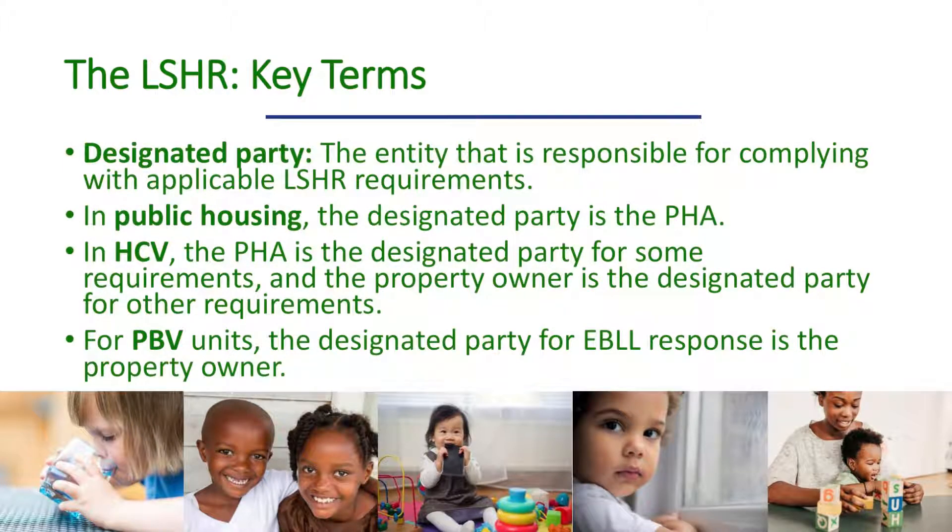Another term the lead-safe housing rule uses is the designated party — the person or entity responsible for responding to elevated blood lead levels. In public housing, the designated party is the public housing authority. In the tenant-based voucher program, the PHA is the designated party for some requirements and the property owner is the designated party for others. For project-based voucher units, the designated party is the property owner.